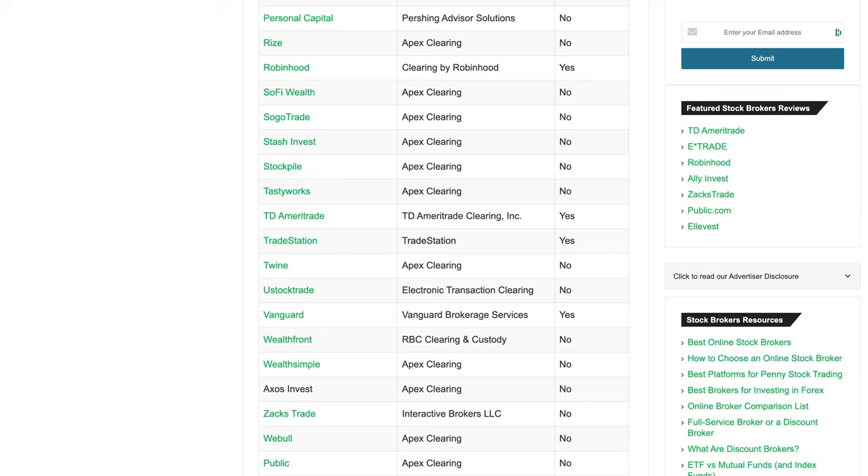Issue number two: Robinhood is their own clearinghouse, whereas Webull uses Apex Clearing Corporation. Apex doesn't just service Webull — they also have Stash, M1 Finance, and other brokerages, which means they collectively have more collateral than a single company doing everything. Am I personally worried about it? No. If you're not chasing highly volatile stocks, you don't really need to worry about either app restricting your trades. But if you're going after AMC or the latest Wall Street Bets plays, that's something to consider.